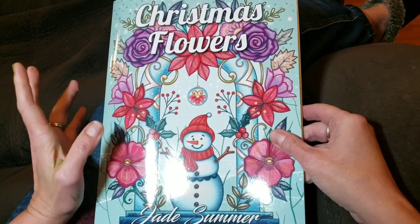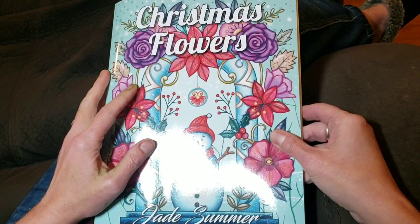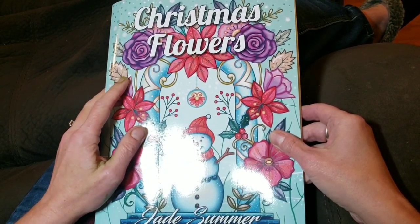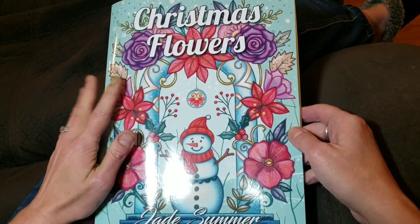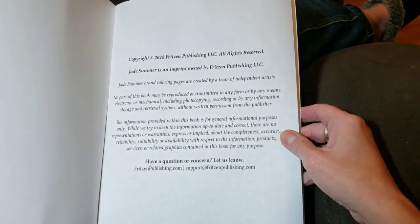I was going to do a coloring chat today, but the house was full of people wrapping presents and it was very noisy. There was just no way I was going to be able to get any quality filming done with that going on. So let's take a look at this book.